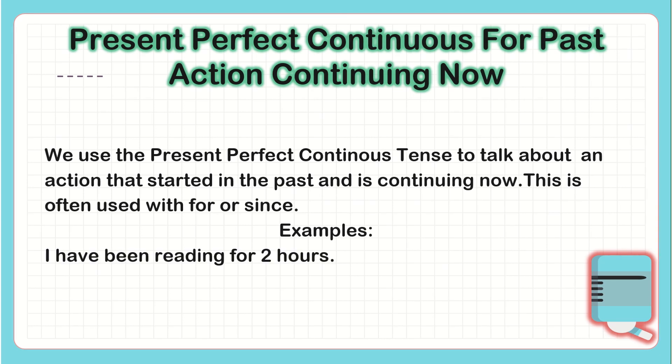Examples. 'I have been reading for 2 hours.' In this sentence, the action started in the past but continues now — I am still reading. 'We've been studying since nine o'clock' — I started studying in the past and the action continues now, so we're still studying.